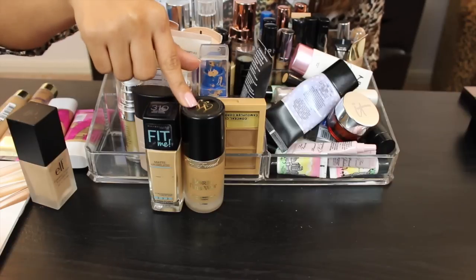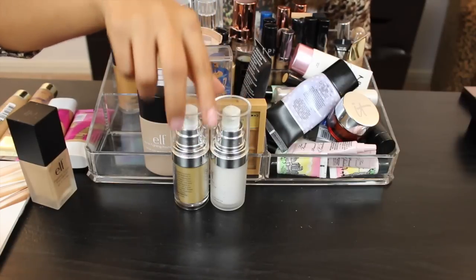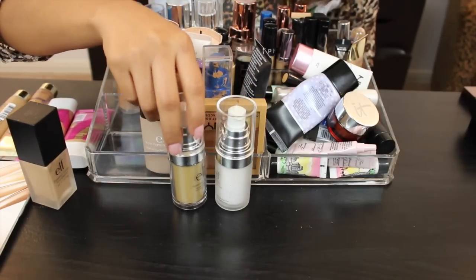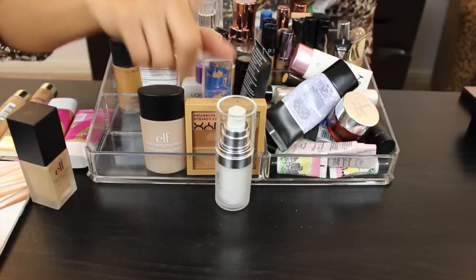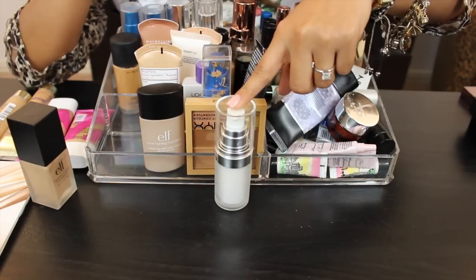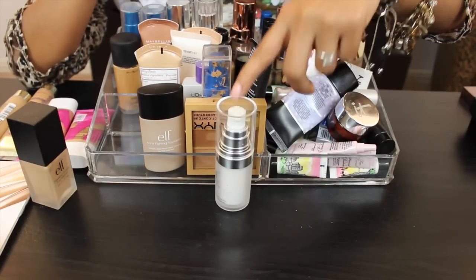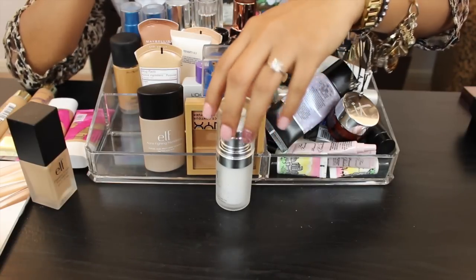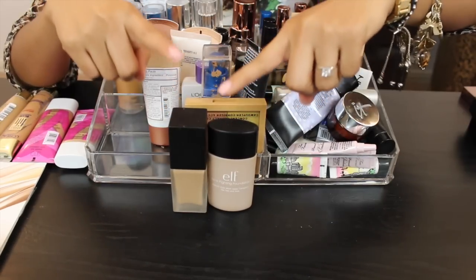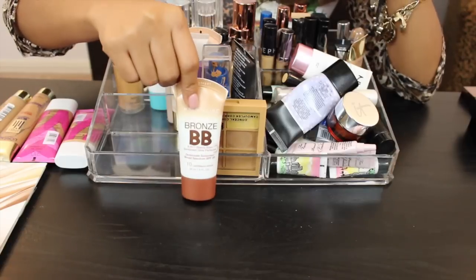Here I have two ELF products. This is their Foundation Serum and I do like it during the summertime, so I'm keeping that. This is the primer — it does fill in your pores, but it doesn't keep me matte because there's tea tree oil in it, so it feels a little oily. I'm passing it on for that reason.